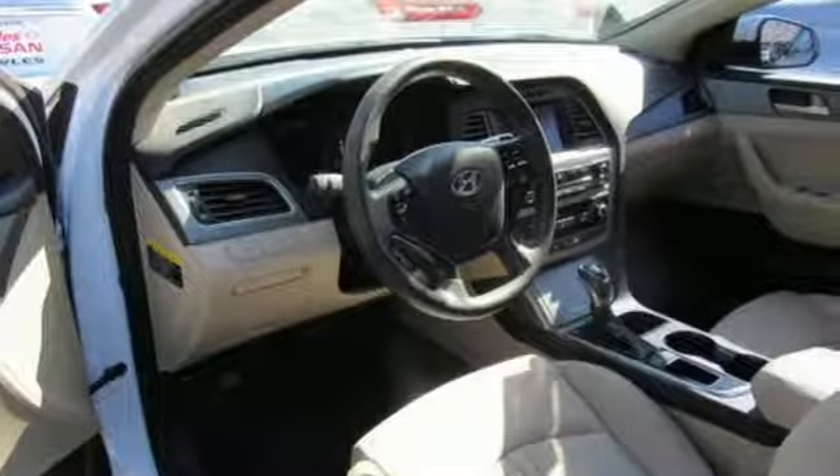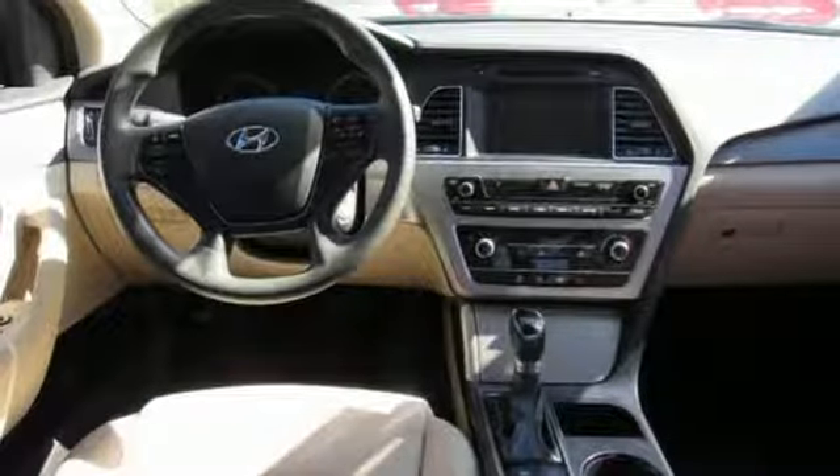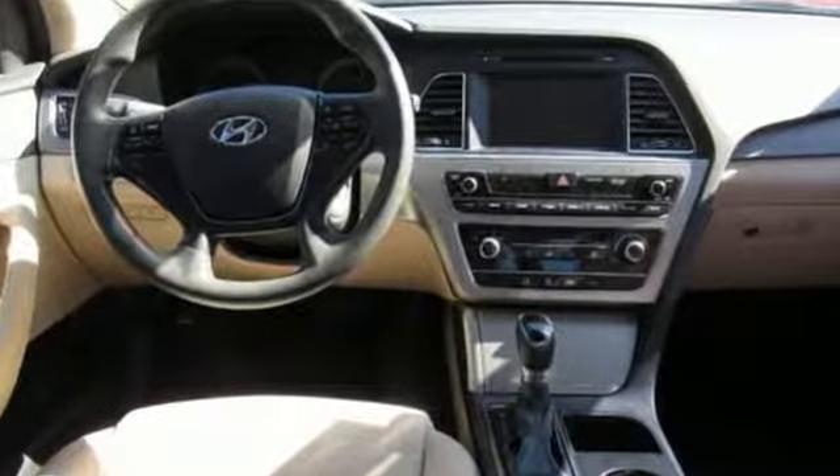Inline four-cylinder engine, aluminum wheels, gas pressurized shocks, and automatic transmission. Car and Driver proclaims the Sonata once again is among the most stylish cars in the midsize class.